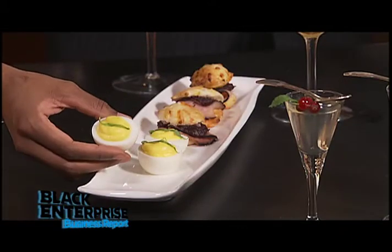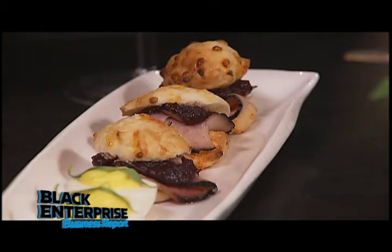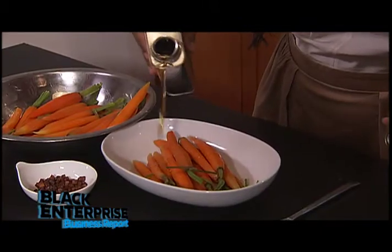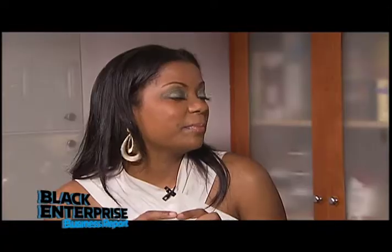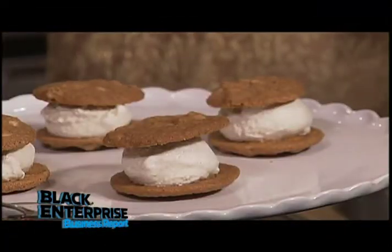Here we've made really small kind of bites that you can do as passed hors d'oeuvres. Instead of a big sit-down dinner, you can do deviled eggs. We also have these mini cheddar buttermilk biscuits with ham and cranberry relish. And we've got carrots with applewood smoked bacon and maple syrup. Instead of pumpkin pie, we've got pumpkin spice cookie sandwiches with vanilla bean ice cream.